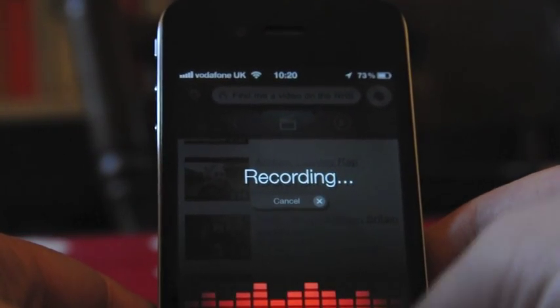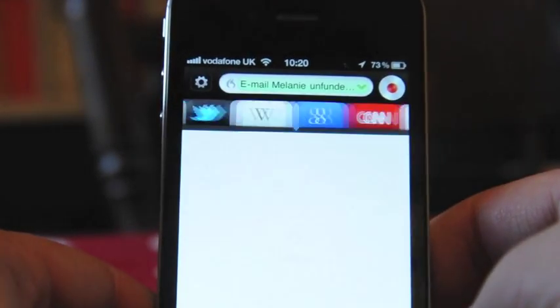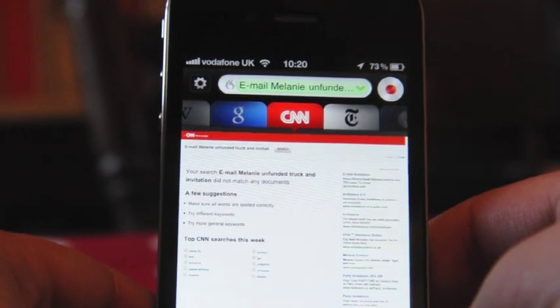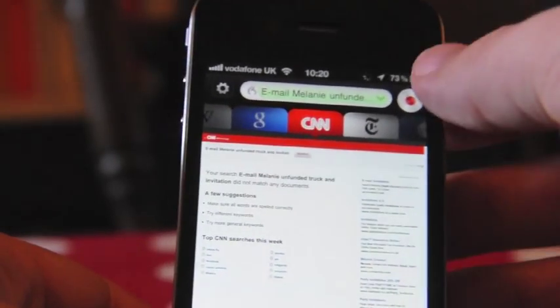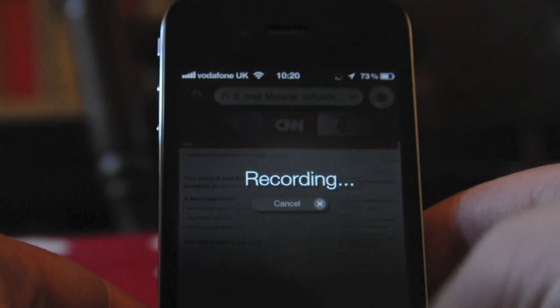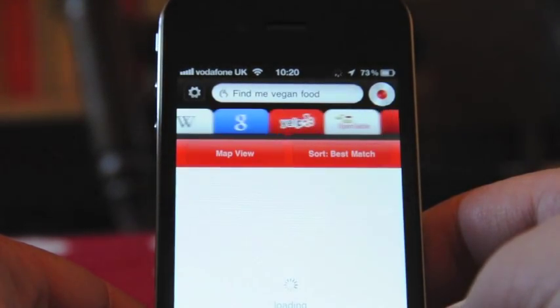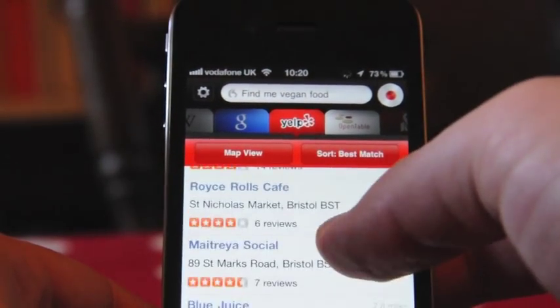I tried 'Email Melanie' using the Dragon Go dictation app, but it went off and searched CNN. It's not composing an email — it's just doing a web search. Then I tried 'Find me vegan food' — it's gone to Yelp and it has found vegan food close by.